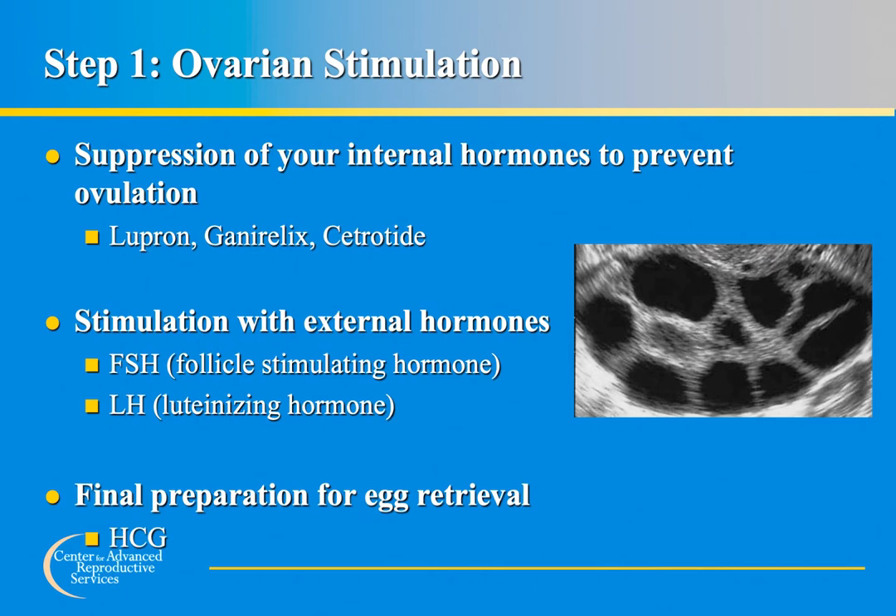LH is also sometimes used to stimulate follicle growth. Since the goal is to remove eggs from the ovaries before they are released, it is important that a woman does not ovulate before her egg retrieval. To prevent this, medication is used to prevent ovulation. Commonly used medications for this purpose include luprolide acetate or Lupron, ganorelix acetate, and cetrelix or Cetrotide. Lupron and/or human chorionic gonadotropin (HCG) are commonly used to help eggs mature and prepare them for the egg retrieval process.